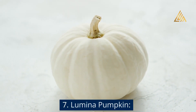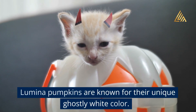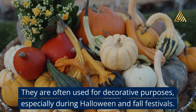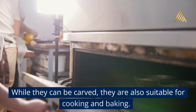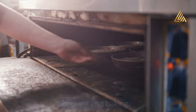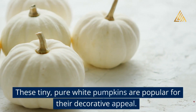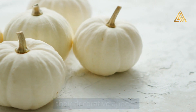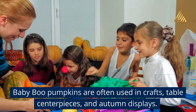Lumina Pumpkin: Lumina Pumpkins are known for their unique ghostly white color. They are often used for decorative purposes, especially during Halloween and fall festivals. While they can be carved, they are also suitable for cooking and baking. Baby Boo Pumpkin: These tiny, pure white pumpkins are popular for their decorative appeal and are often used in crafts, table centerpieces, and autumn displays.